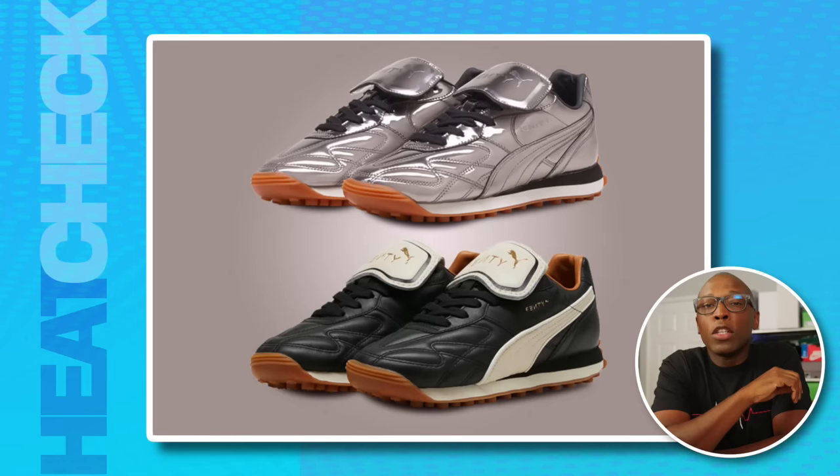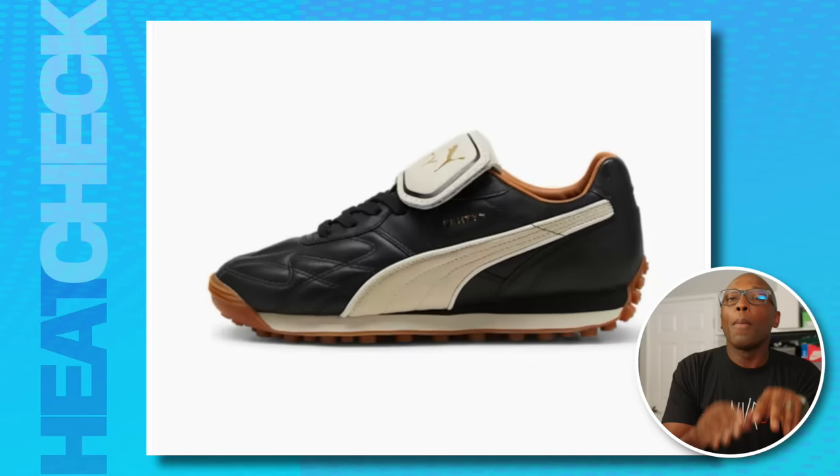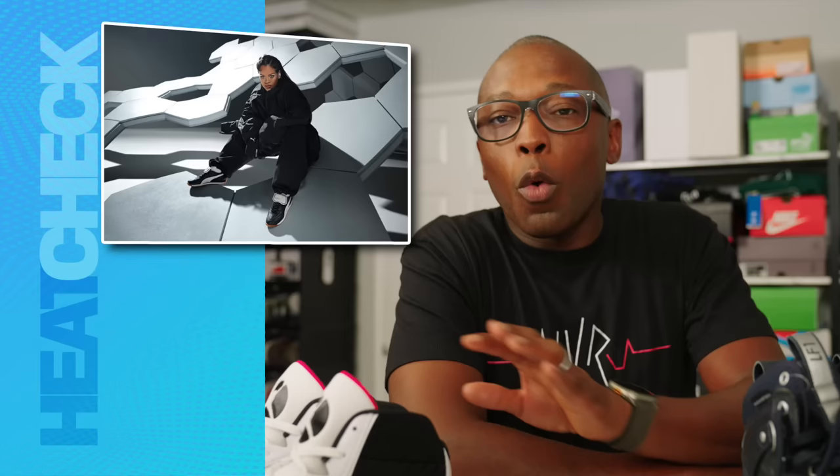Rihanna's return to the sneaker world has her fans all hyped up. First out of the gate is the classic Avanti silhouette, which is itself a hybrid of sorts, taking the style of the Puma Kings soccer boot and pairing it with the tooling of the Easy Rider Runner. Personally, I'd love to own the black and white pair because it's got such a timeless look, and the history behind them is actually pretty cool as well.